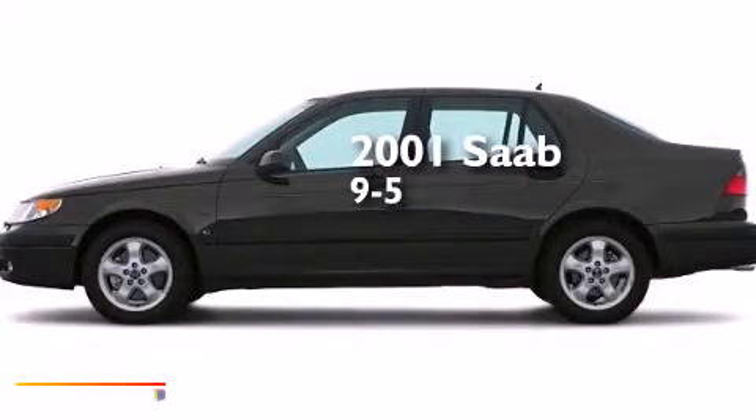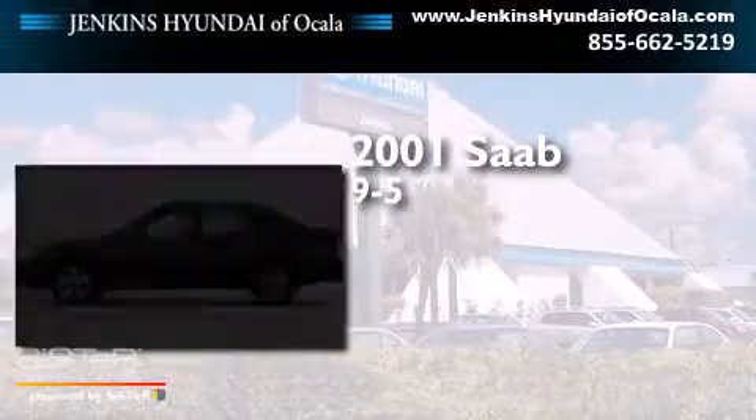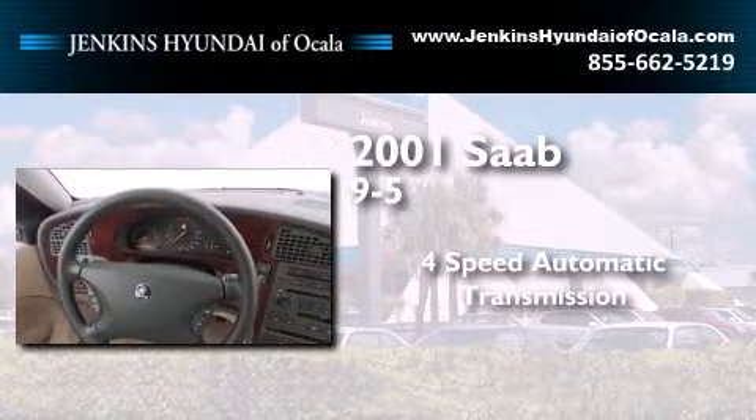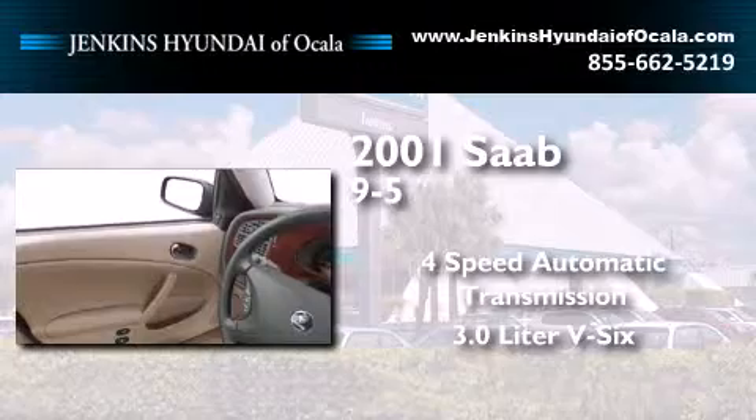This is a 2001 Saab 9.5. This car has a 4-speed automatic transmission and a 3.0-liter V6.